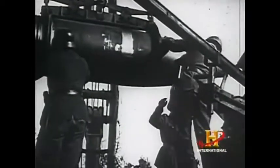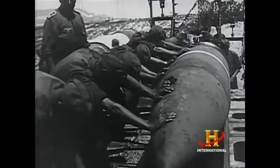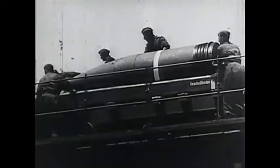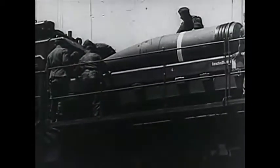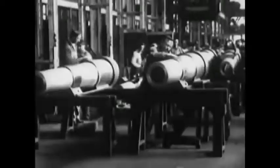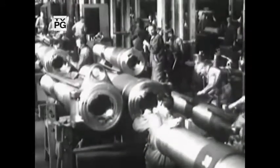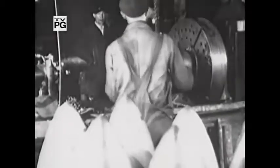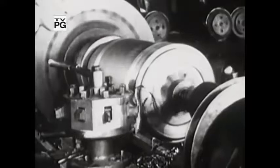The Germans would benefit from that technology. Their love of large cannons would show itself again following World War I, and they would begin plans for a killing machine that would make the Paris Gun look like a pea shooter.